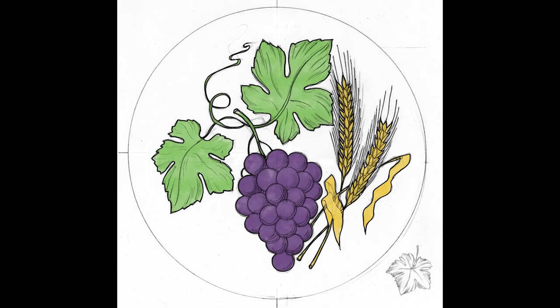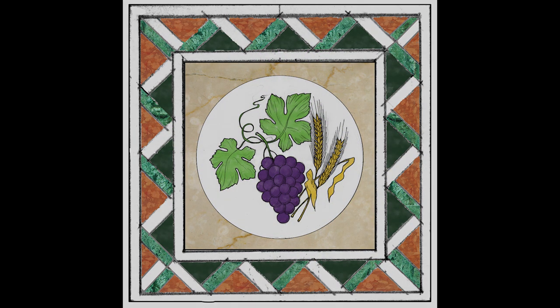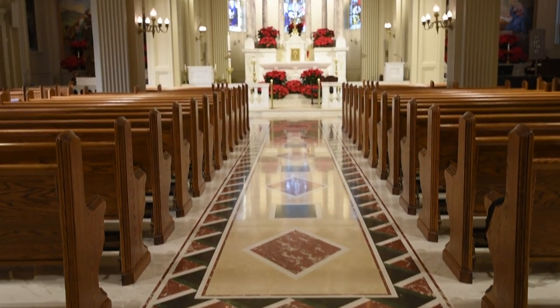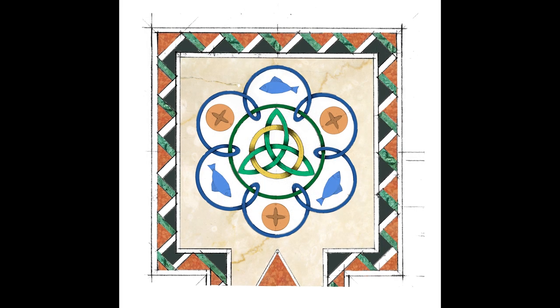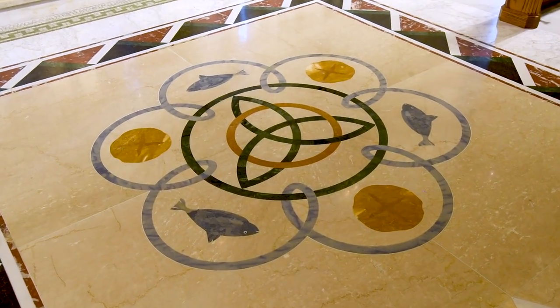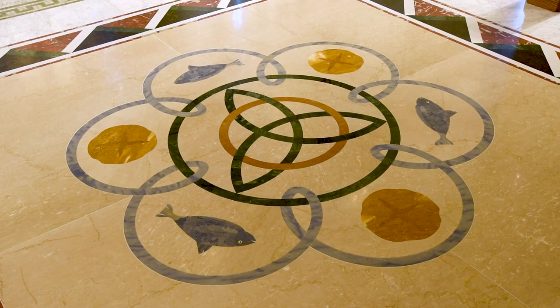We felt it was important to mark the entrance into this space of worship. We put a Eucharistic symbol of wheat and grapes at the foot of the aisle as you enter the worship space. At the head of the aisle, we put another Eucharistic symbol — that of the loaves and fishes — intertwined with a Trinitarian symbol and a Celtic knot, so that we could tip our hat to Martin Maloney's pride as a Catholic of Irish descent.